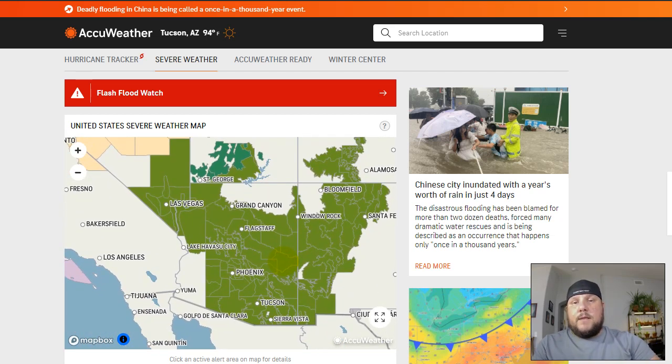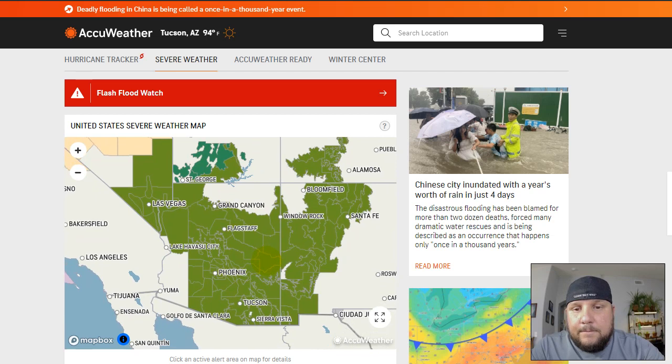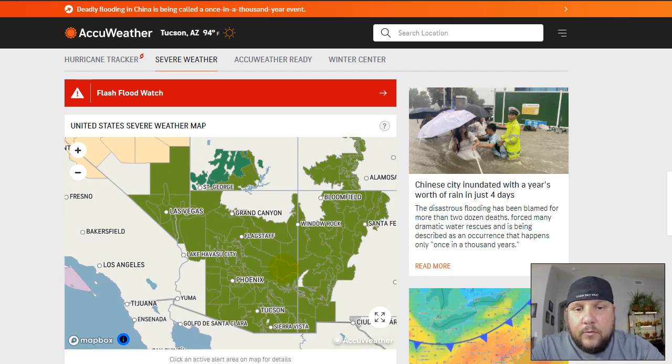Keep in mind that a flash flood watch means that conditions might develop that could lead to flash flooding. It does not mean that flash flooding is imminent or happening. So if you're in the areas shaded in green, you'll want to keep an eye on what's going on with the weather and stay in touch with the National Weather Service for any warnings they might be issuing.